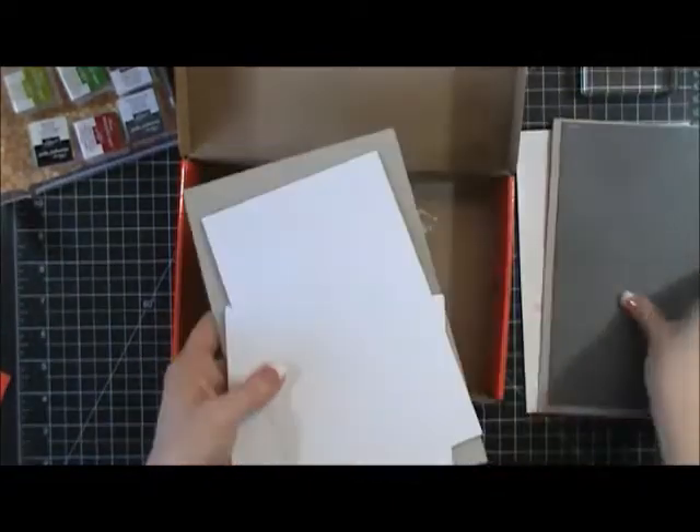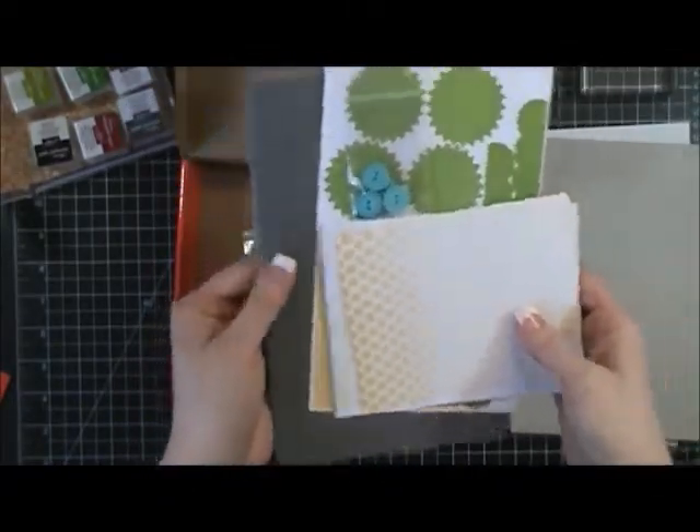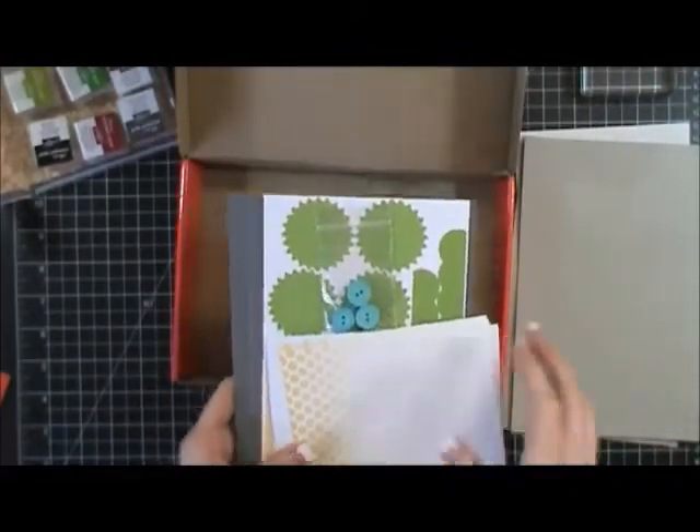Inside the two cardboard pieces, that's going to be where all your pieces are for your cards. So we're going to sit down, make these cards — let me clear off my workspace and then I'll come back and we will make some cards.